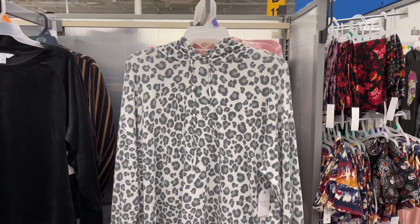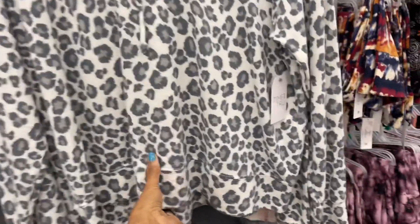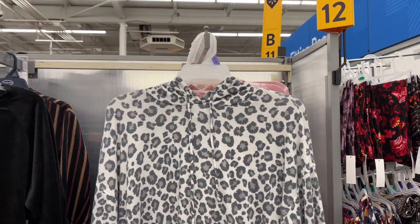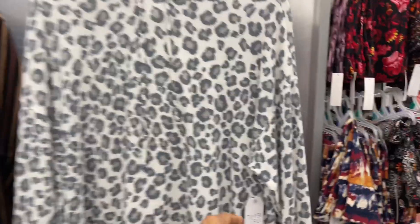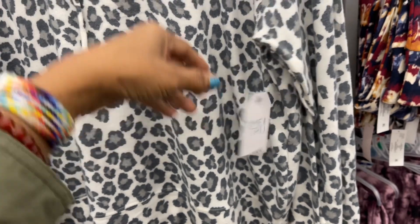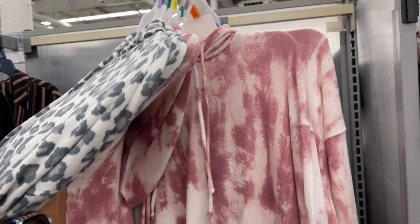These hooded sweat tops are very nice and the material is really soft. They go from extra small to 3X and are $11.98. The tie-dye pink is pretty.